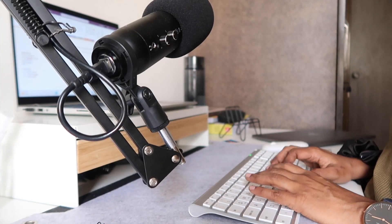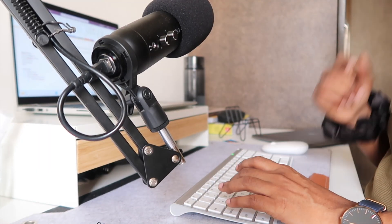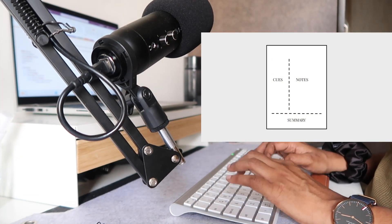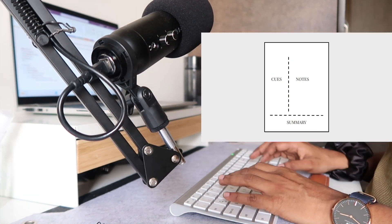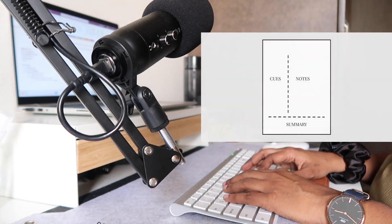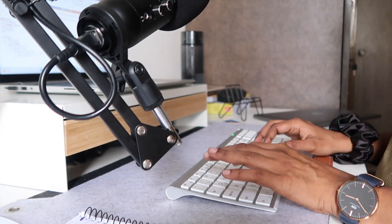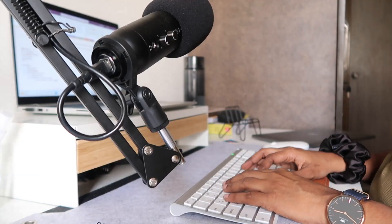I like to take notes whenever I learn something new. According to research, note-taking allows you to better remember the stuff you read. This is because the effort required to take notes helps form new pathways in the brain and encode information in a way that it stores better in your long-term memory.